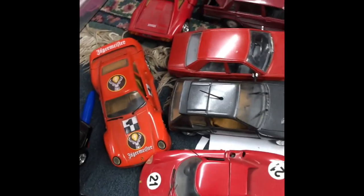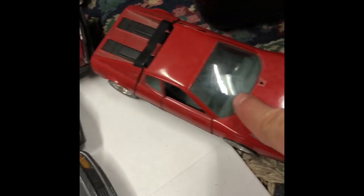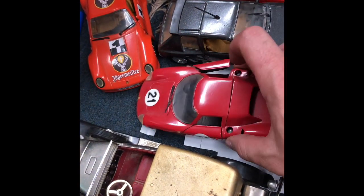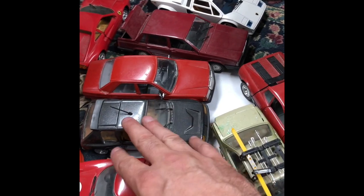Sitting here after going through that locker — I got these cars in there. They range from $5, a couple dollars for the broken one, up to $25, $35, $40 per car. I'm getting them priced so I can put them out.